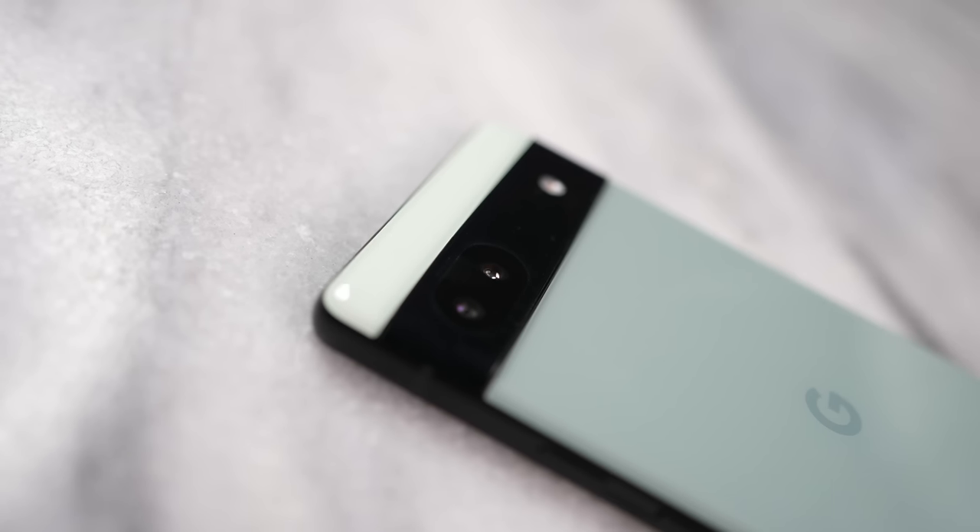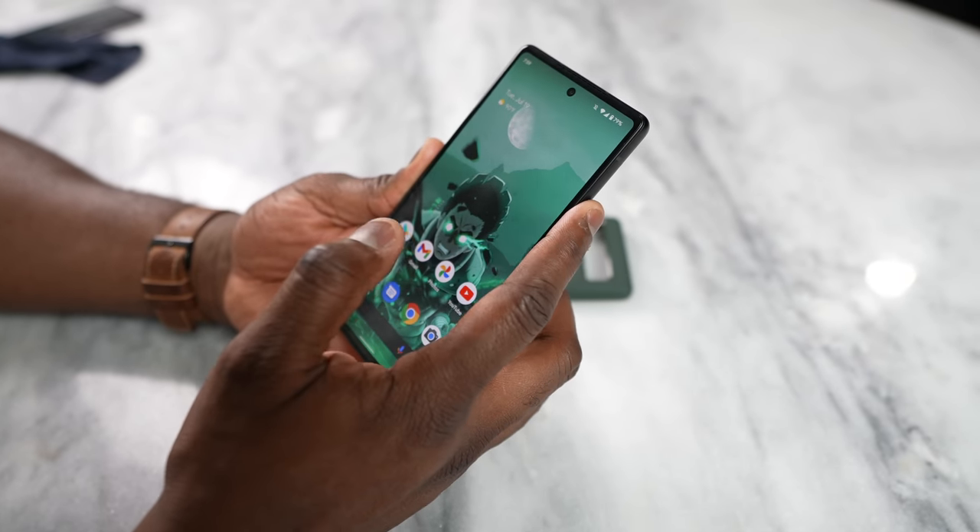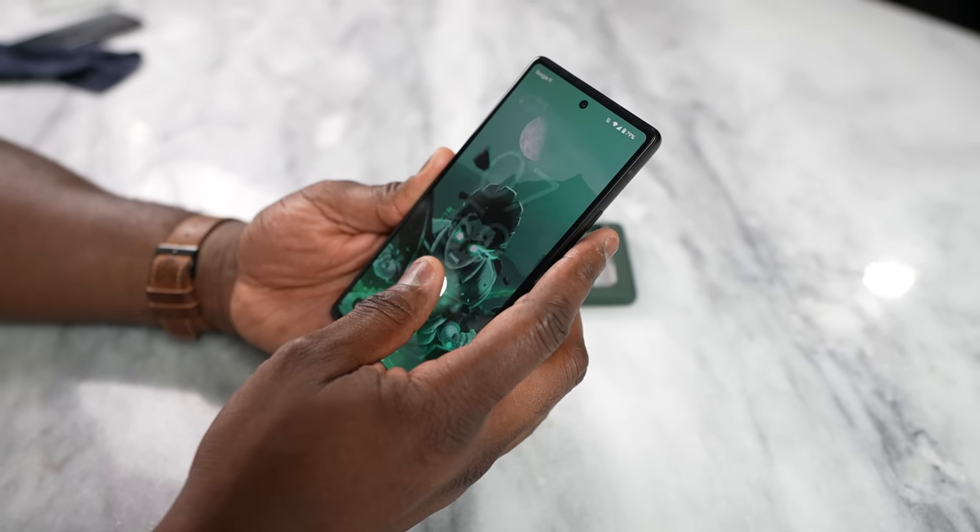Honestly, that is quite impressive. I think the camera is where this really shines, and also the overall usability of this device. Some people are asking about the fingerprint sensor — is it better? I think it's better, it's faster, but it's still not the best. It's just something about whatever sensor Google is using here with the Pixel.